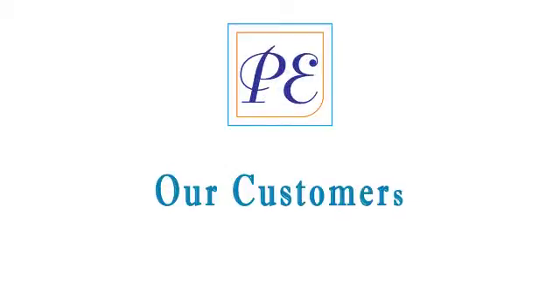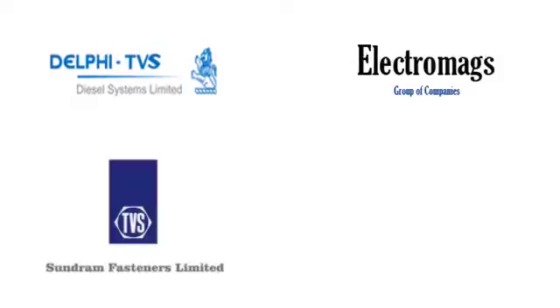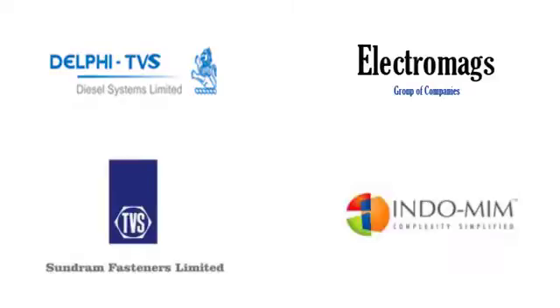Since we are located in the heart of the industrial hub in Chennai, the support for other requirements like heat treatment, plating, etc., are located very close by, within a kilometer, to meet the total requirement of the customers.